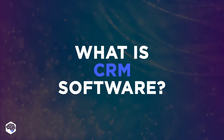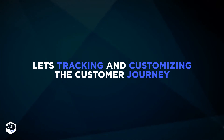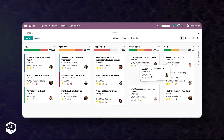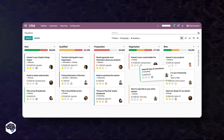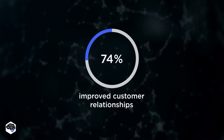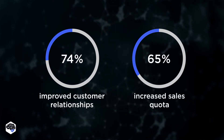CRM platform focuses on customers. It lets you track and customize the customer journey from start to finish. CRM software provides you with the potential to reach customers, learn about them, and tailor your communications to convert them. 74% of companies say that a CRM system improved their customer relationships, while 65% also note increased sales quota.